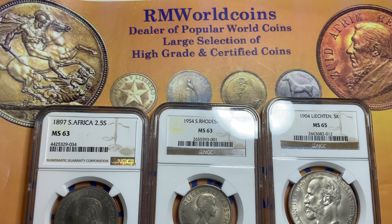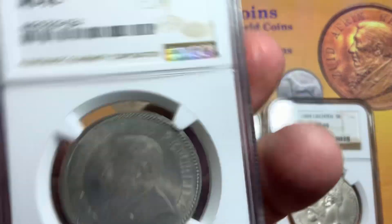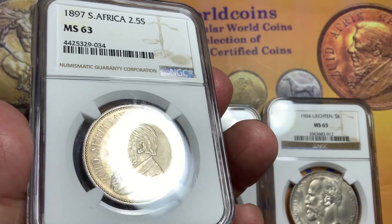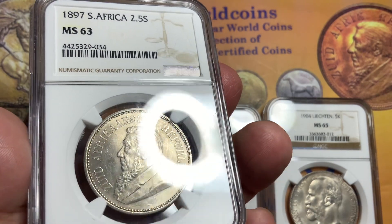So what we have here are three nice coins. One is from South Africa, the other is from South Rhodesia, and the other one is from Liechtenstein. The first one is NGC certified, from South Africa — this is one of the Tsar coins, dated 1897, mint state 63.